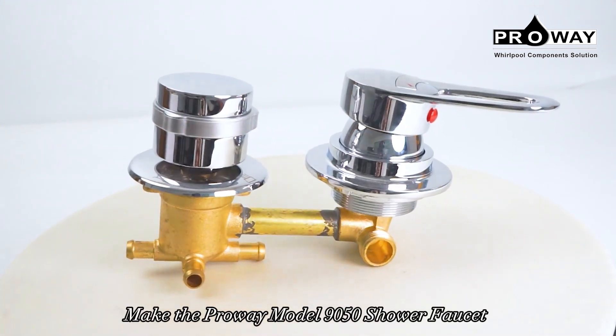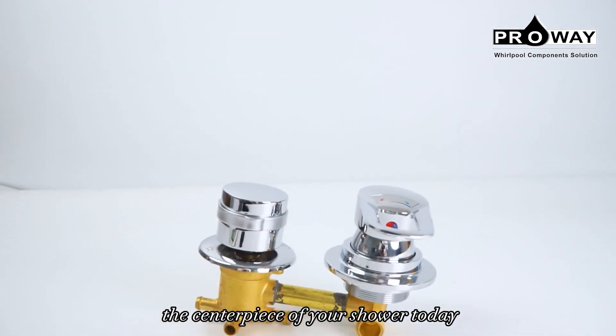Make the Prowie model 9050 Shower Faucet the centerpiece of your shower today.